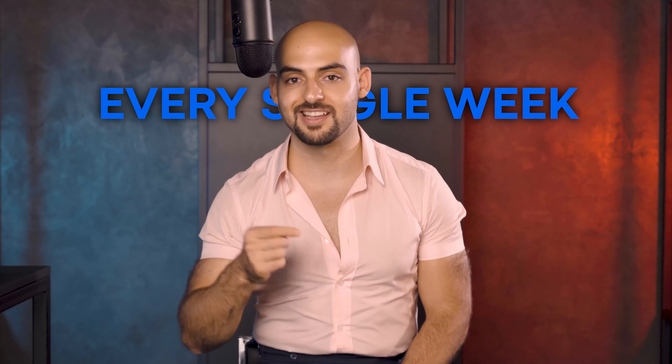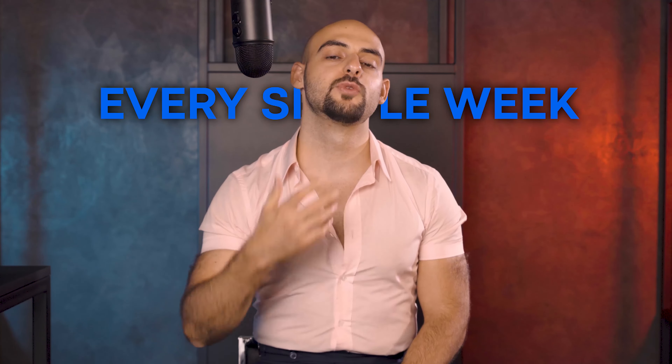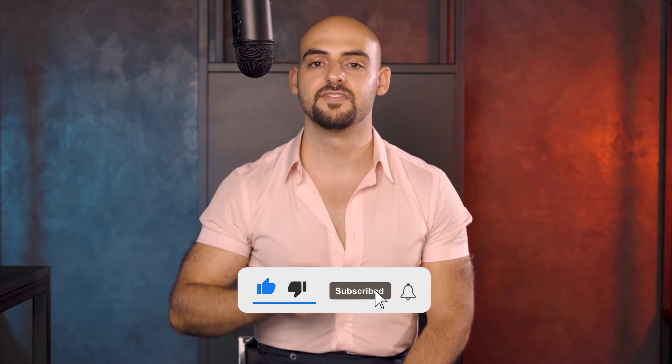Guys, if you're not subscribed to the channel, we put out content every single week, twice a week, and have done so for the last six years and don't plan on stopping anytime soon. If you are one of the 300 viewers that watches these videos consistently, I thank you from the very bottom of my heart. Thank you guys so much for tuning in to this episode of Fitt Design TV. Until next week's episode, stay awesome.